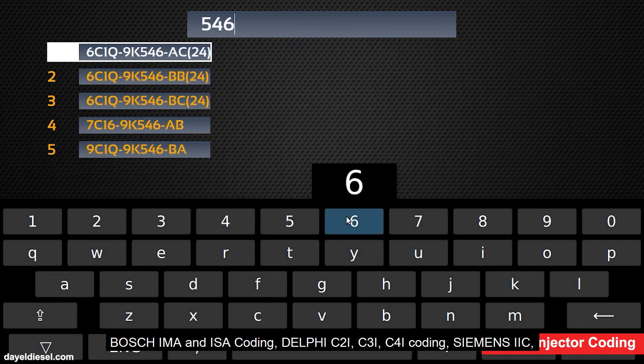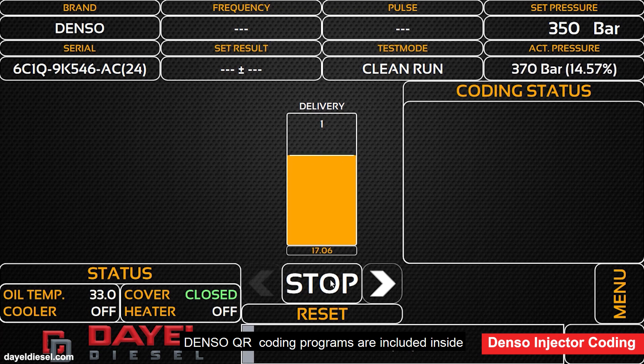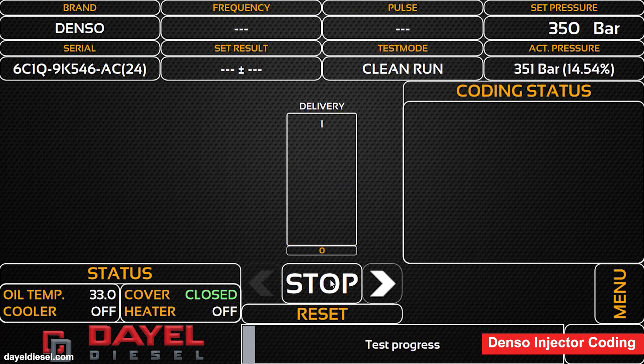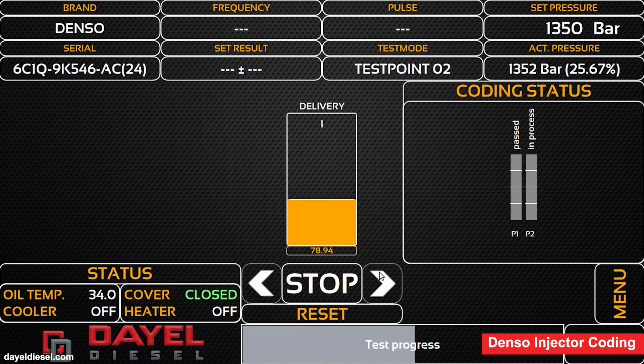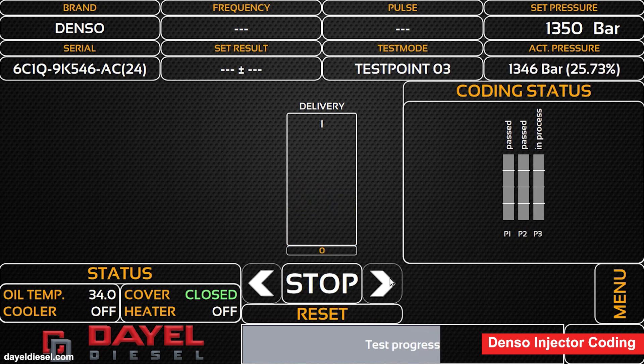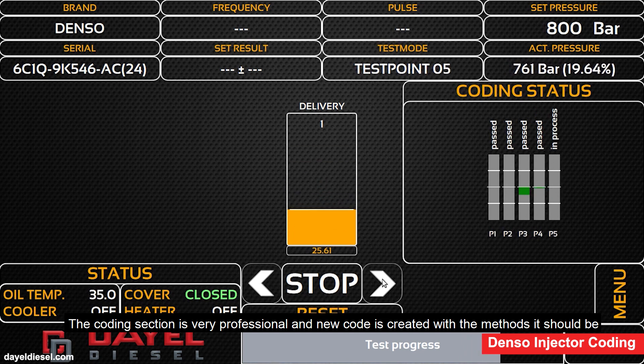Programming, connecting wiring for Siemens, Siemens VDO, DENSO, and QR code programs are included. The coding section is very professional and new codes are created with the correct methods.